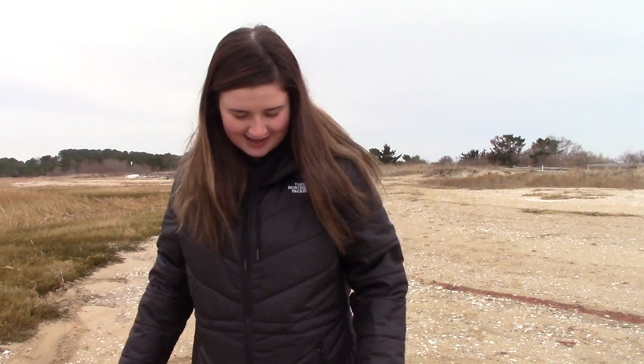Happy New Year from our B3 Outdoor Adventures class. We are now at Indian Nets. Indian Nets. Okay, bye.